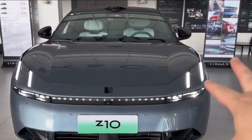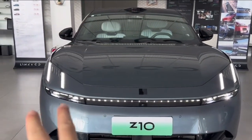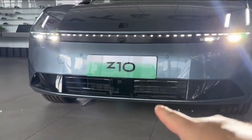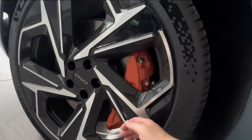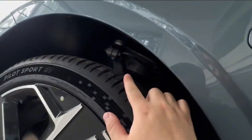First, the headlights — they light up brightly. It continues Lynk & Co's second-generation design language. There's a light strip in the middle and a closed-off grille below. On the roof, you can see a laser radar. It has 21-inch wheels and large brake calipers, and it also features air suspension.